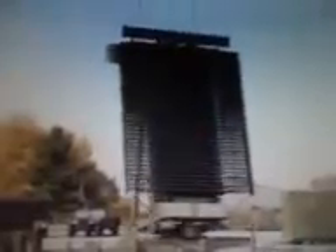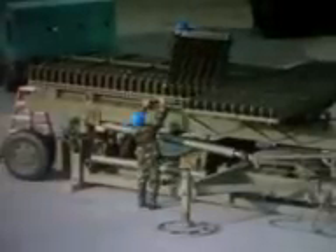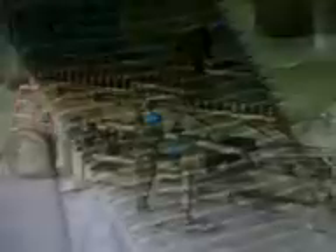The TPS-77 offers all of the advantages of an L-band solid-state radar in a transportable package. Once the radar is positioned at a site, the side sections of the array are quickly folded out into place, and a hydraulic motor raises the array to its operational position.